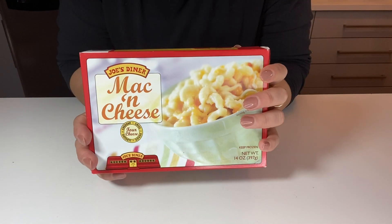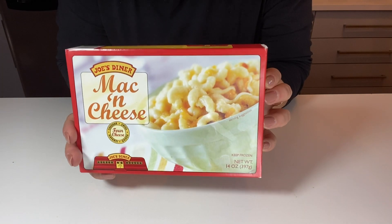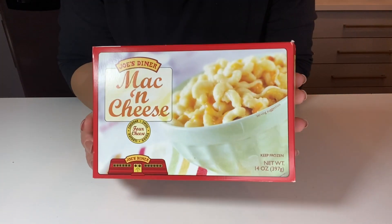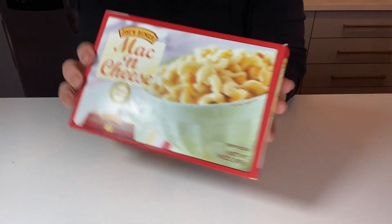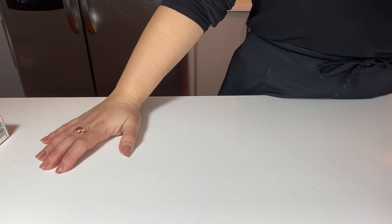I also have mac and cheese for my kids. It's an incredibly quick dinner, especially if your kids are picky or you're a busy mom working all day. Just pop one in the microwave — just not too often, maybe twice a month, and that's okay.